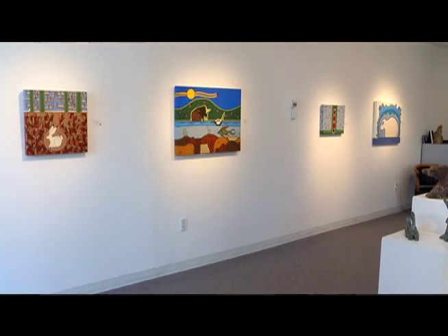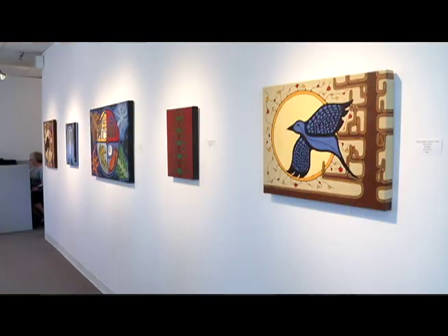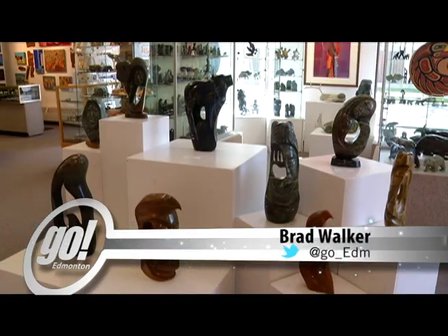She lives in Edmonton and was raised mainly in Alberta, but she was born in Saskatchewan of Ojibwe heritage. There are so many different influences to her work, but nature and the patterns in nature are the theme of her work. This is Brad Walker for Go Edmonton.